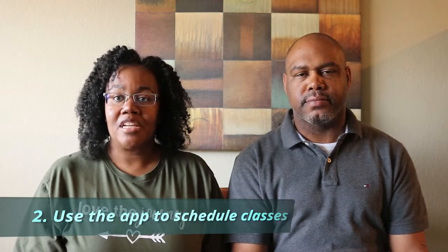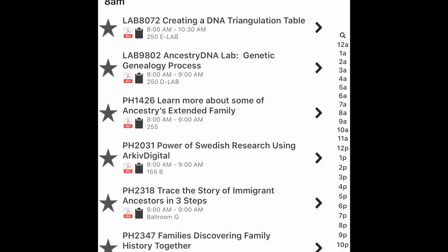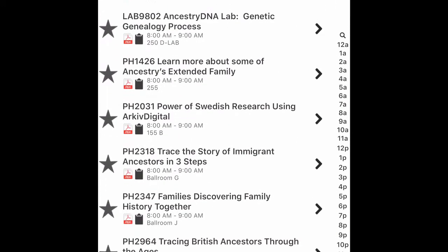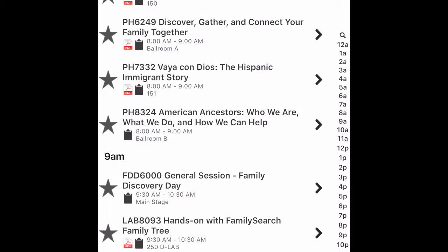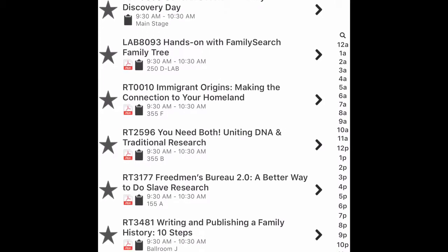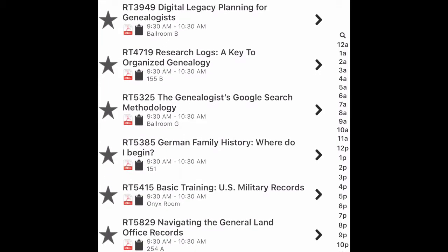Number two: have a backup session for every session. Use the app to design your schedule each day, pick your first choice, and then pick a second alternative in case a class is canceled or logistically you don't want to go from one end of the expo hall to the other. Always have a backup plan when making your schedule for the sessions you want to attend.